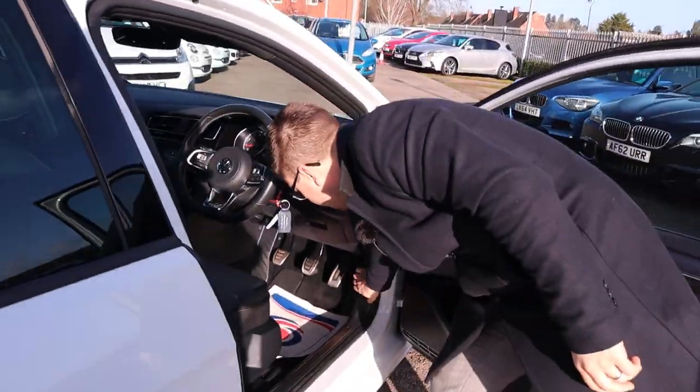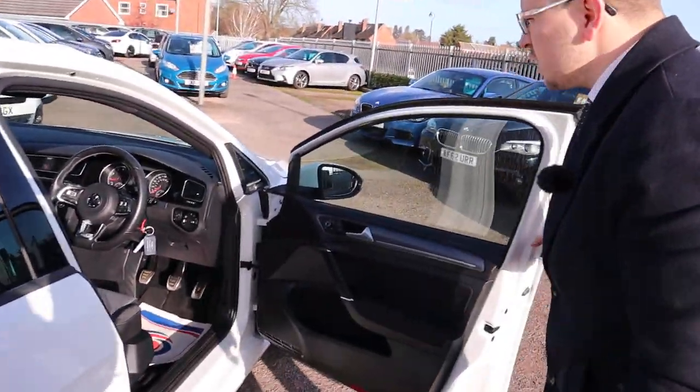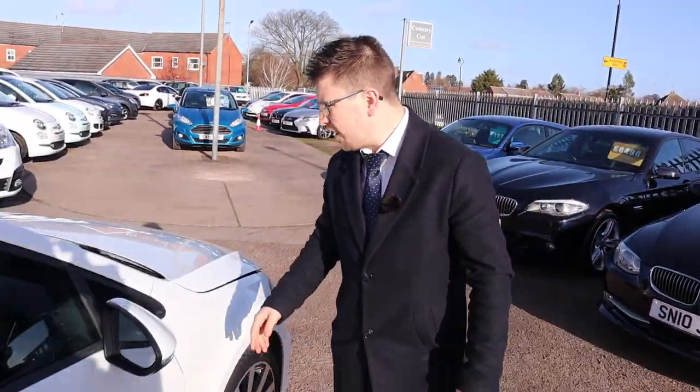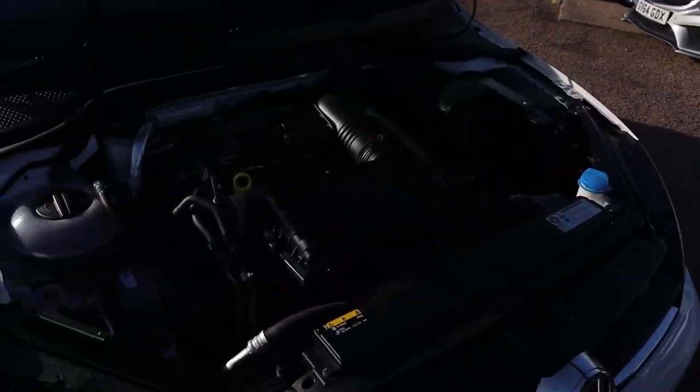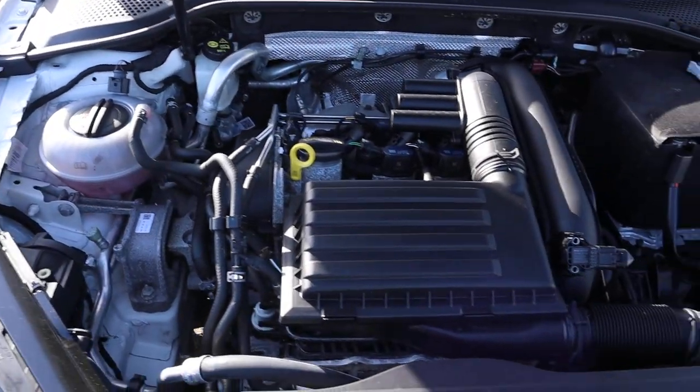Let's pop the bonnet. Believe it or not the engine has been running the whole time — can't hear it at all. Very smooth, quiet engine. Very clean, smooth, quiet engine.